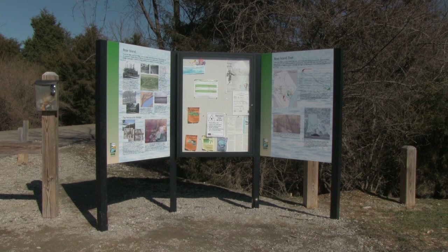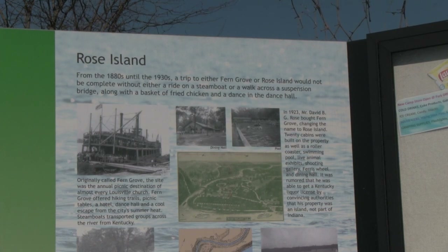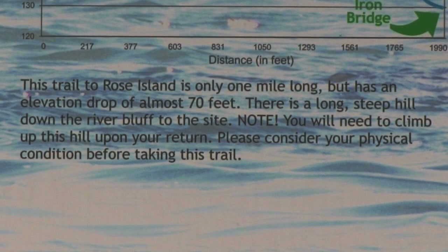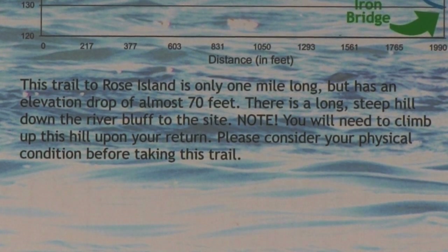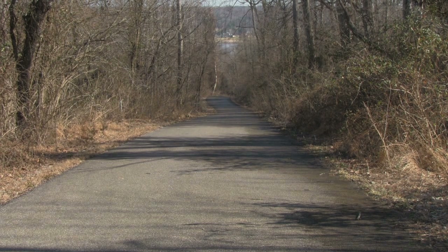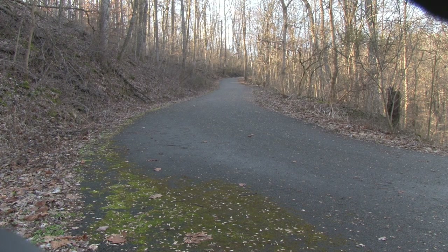A friendly kiosk tells the Rose Island story. The most important thing to read is the warning: please consider your physical condition before taking this trail. The trail is paved and looks easy going down. However, there's a mile of winding trail you cannot see from the trailhead, a 70-foot drop in elevation, and the incline hovers around 30 degrees. It is a tough one to climb back up — I cannot stress this enough.